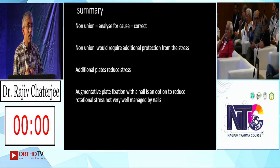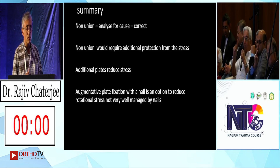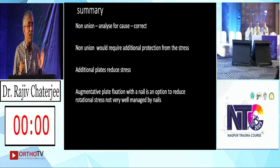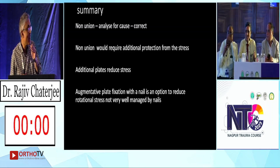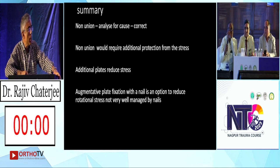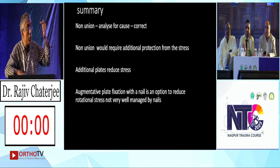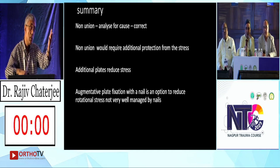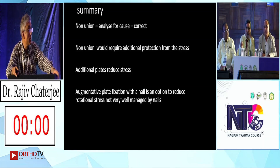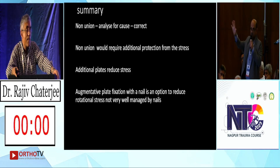Augmented plate fixation with a nail is an option — I would emphasize it as a treatment for junctional fractures, not just non-unions. Both patients were 40-year-old farmers, quite fit, no comorbidities. It was my mistake: in the first case it was a low fracture — plate not in the right position, I should have added the second plate. In the second case, I should have done nailing. I just want to share the mistakes I made so that we don't make them again.